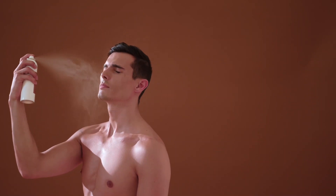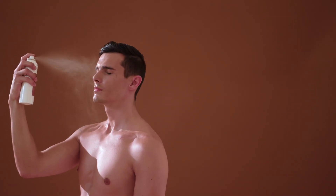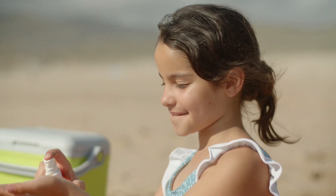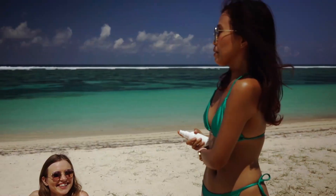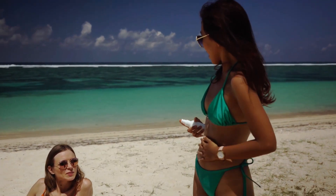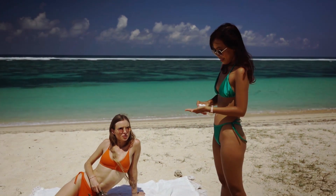For your body, either a mineral or chemical sunscreen can help deliver the protection you need. Mineral formulas will create a physical barrier on your skin, but they can have a bit of a white cast to them, which not everyone enjoys. Chemical sunscreens tend to last a bit longer and are a great choice for athletes as they won't sweat off.